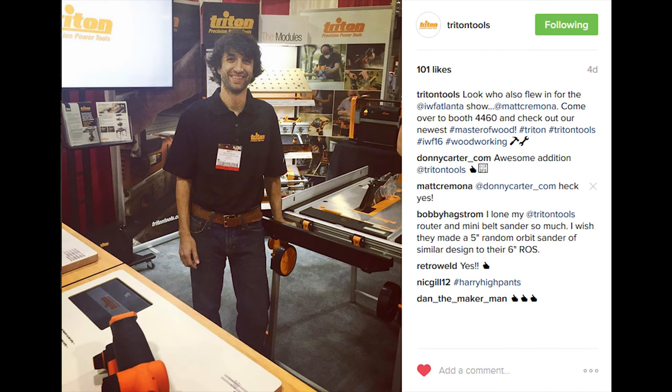I just got back from IWF, the International Woodworking Fair in Atlanta. I had so much fun going to that. A big thanks to Triton Tools for bringing me out to the show. It was a lot of fun to see so many things I had never seen before, though I didn't have a whole lot of time to get around and see everything. The things I did see were very interesting.